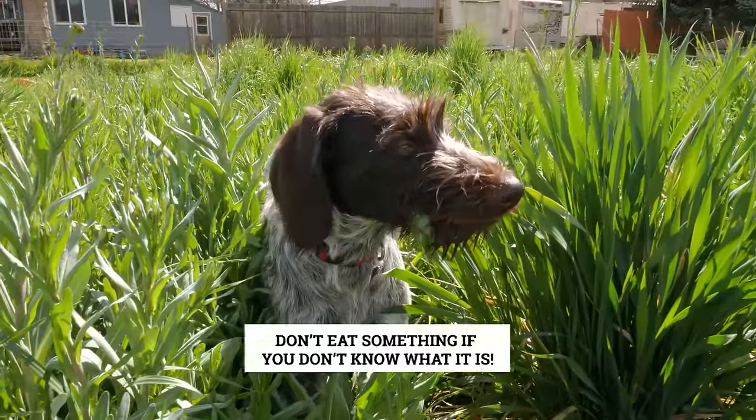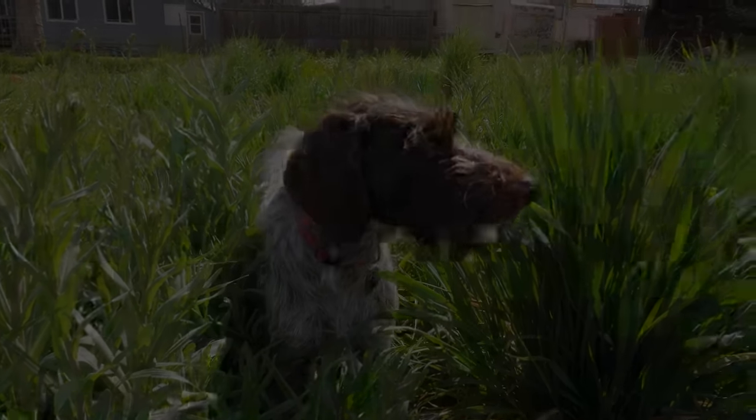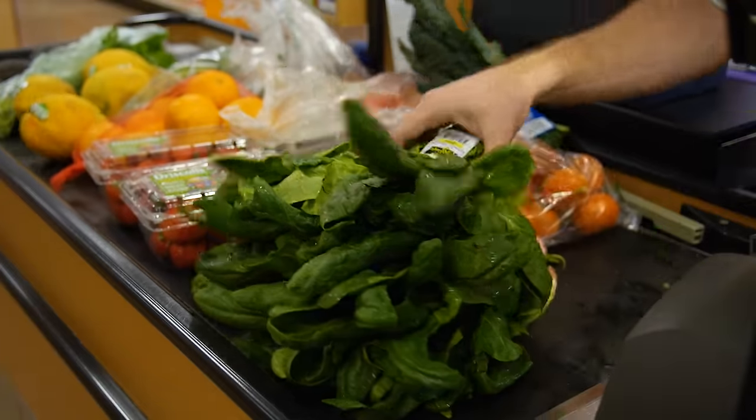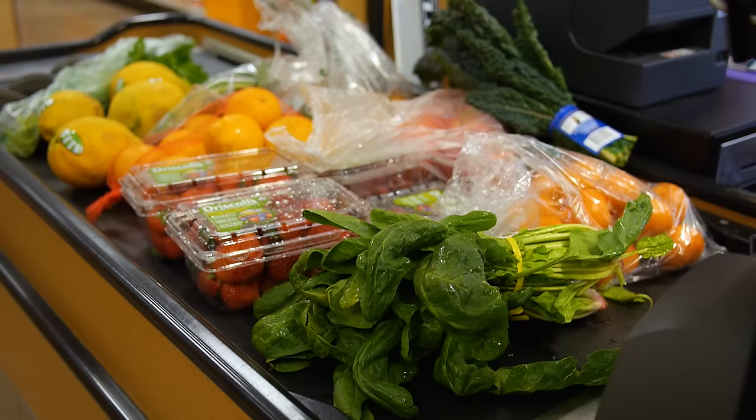Hey Mari, don't eat something if you don't know what it is. Wouldn't it be cool if you could walk outside your home and harvest heaps of delicious nutritious plants that were better than store-bought organic food? I think so, and I have good news for everybody watching, because this is not only easy to do but much more convenient than driving to the store.